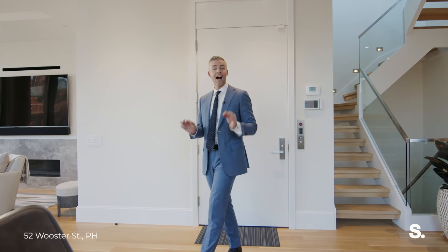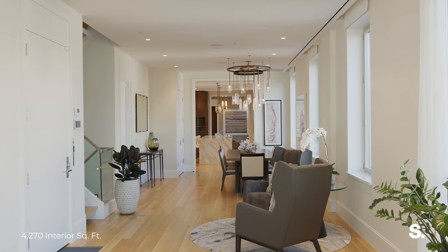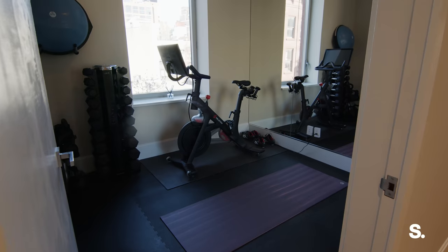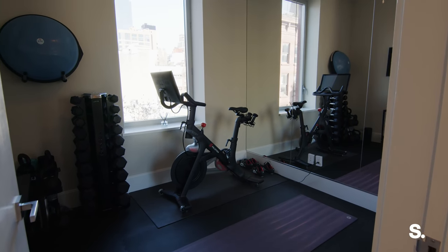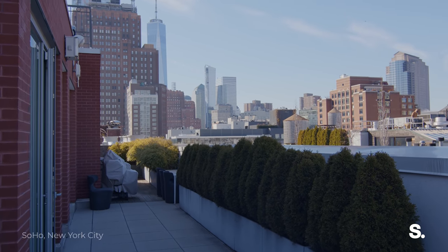52 Worcester is a boutique condominium building in Soho, and it's pretty new. It only finished a couple of years ago, and this apartment has barely ever been lived in, so it's new construction for all intents and purposes. It's nearly 4,300 square feet of interior space over two floors, three bedrooms plus a personal gym or home office or den or baby's room, three and a half bathrooms, and then an additional 1,163 square feet on the roof. Finding a condo in Soho is rare enough, but finding a new construction condo, let alone a penthouse, is like finding a needle in a haystack. You're finding a diamond.